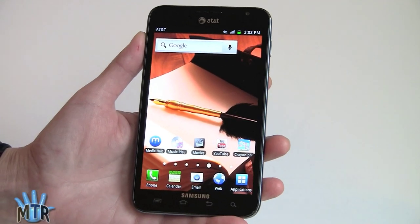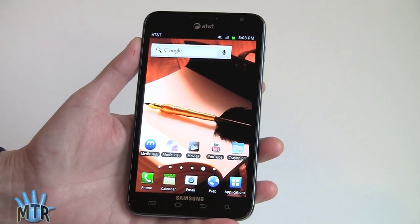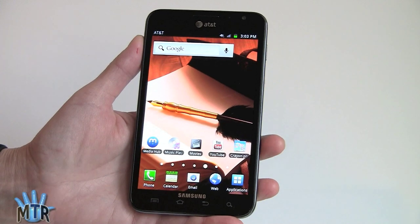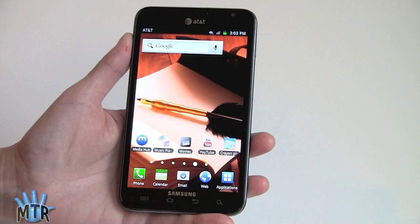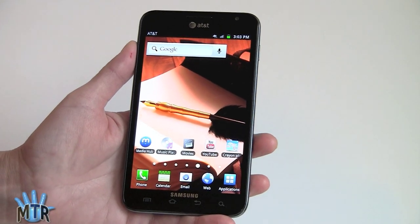This is the Samsung Galaxy Note on AT&T, and once again we're living large. We reviewed the international version a couple of months ago, and happily it's mostly unchanged from the international version, because that was certainly one of the best phones we've seen yet on the market.